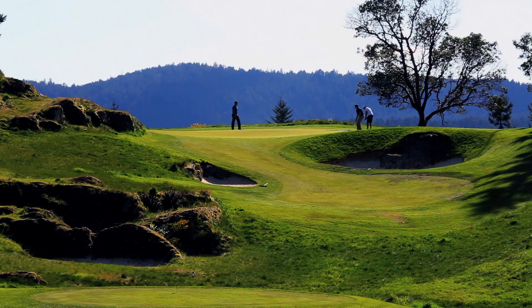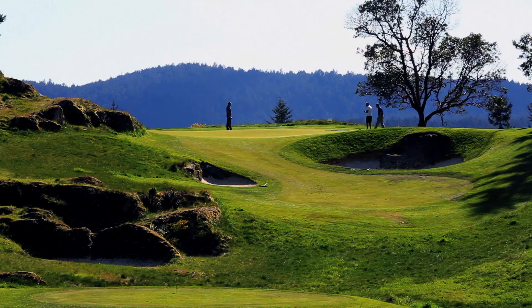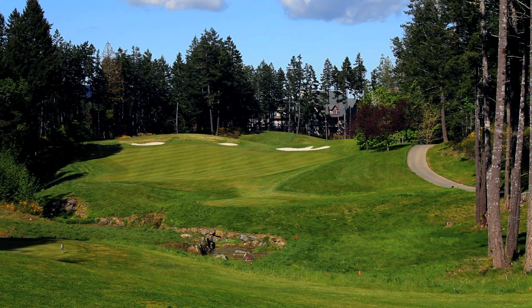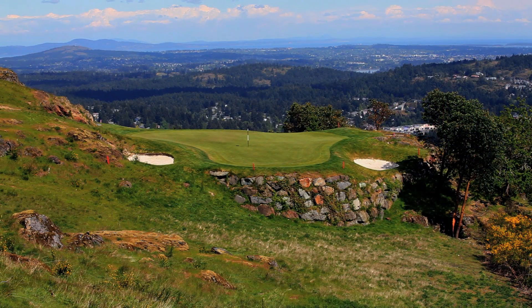Bear Mountain's mountain course cracks the top 25, sitting at 23. The Jack Nicklaus layout on Vancouver Island is marked by serious elevation changes and is arguably the best collection of par-3 holes in the country.